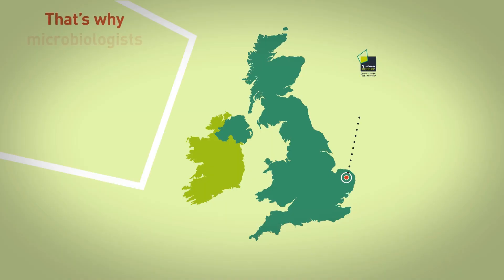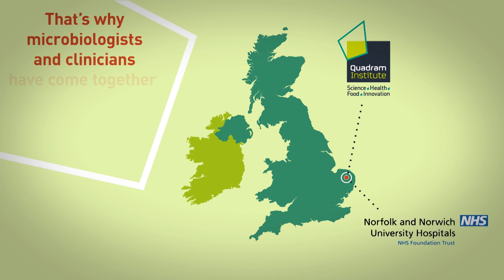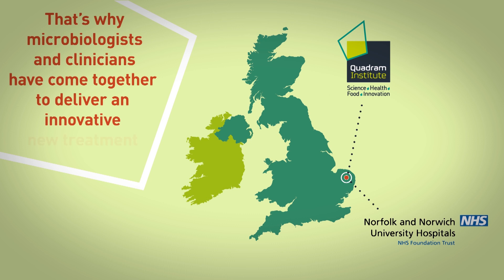Of course, the FMT procedure has to be delivered in a clinical setting, and this is done in collaboration with our colleagues in the Norfolk Norwich University Hospital. Together, we are constantly trying to improve and refine the method of delivery so that the whole procedure becomes more efficacious.